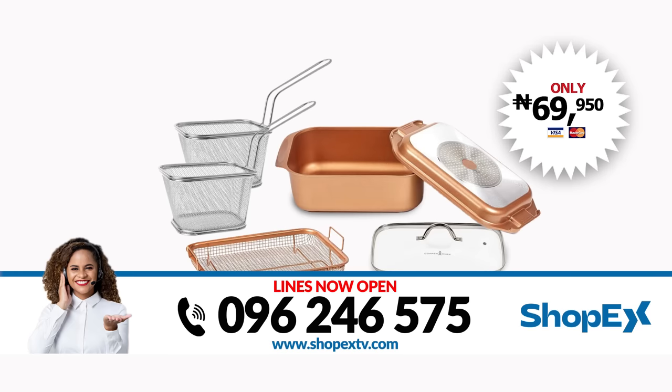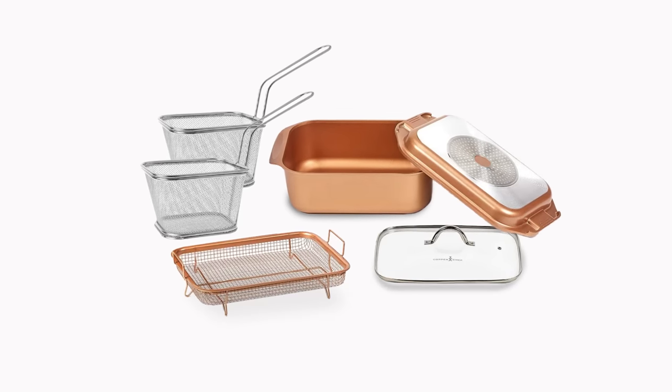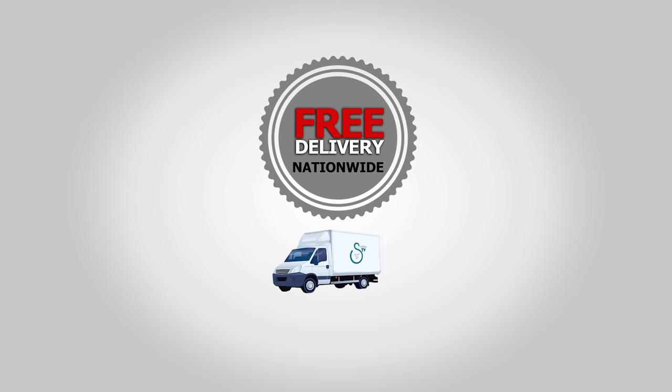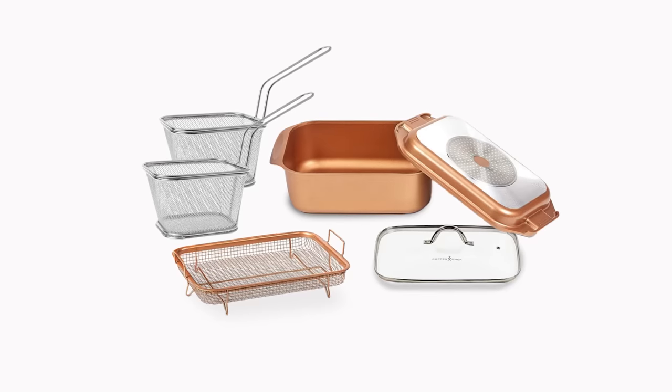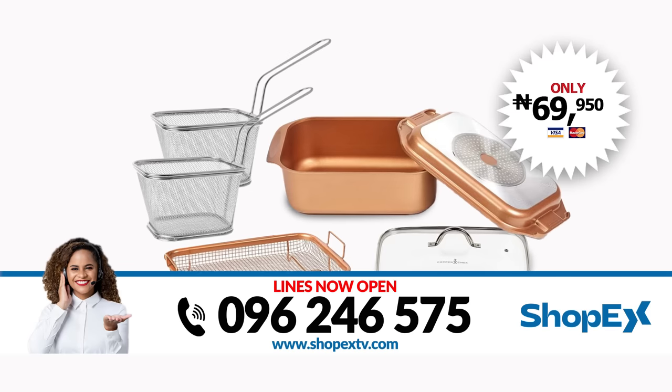Yours for only 69,950 naira. And remember, your order comes without any delivery charges. Order now! This offer is not available in stores. Go to shopxtv.com or call the number on your screen to get yours now.